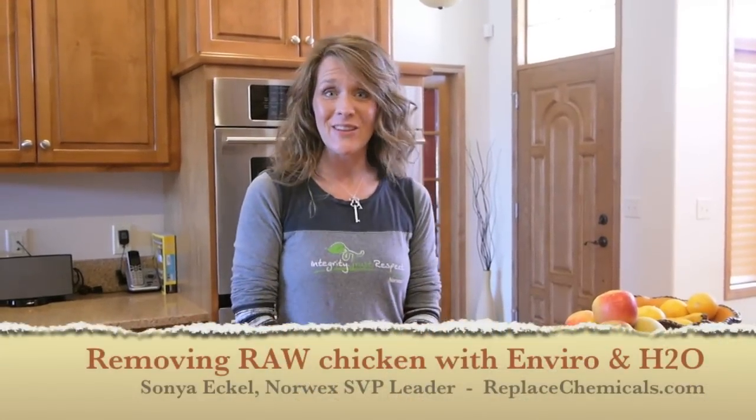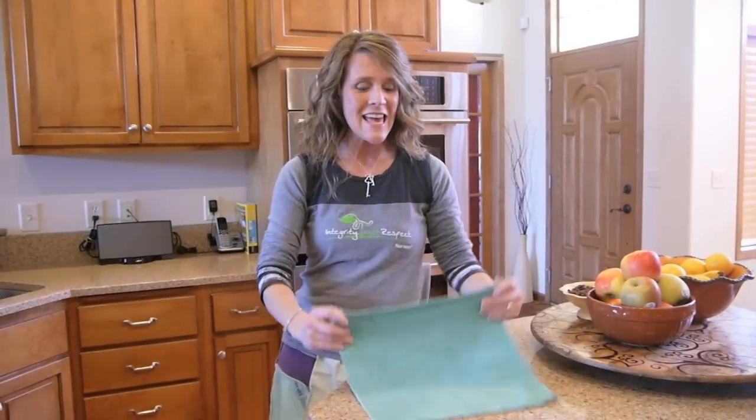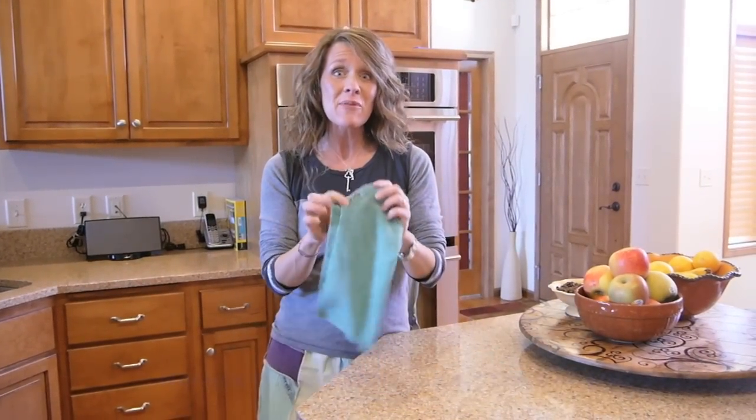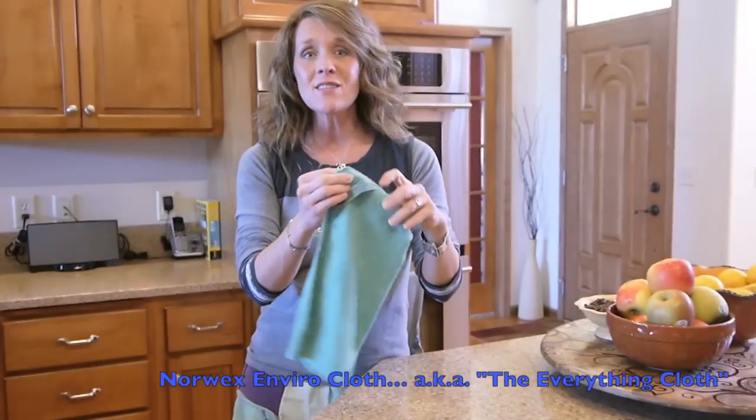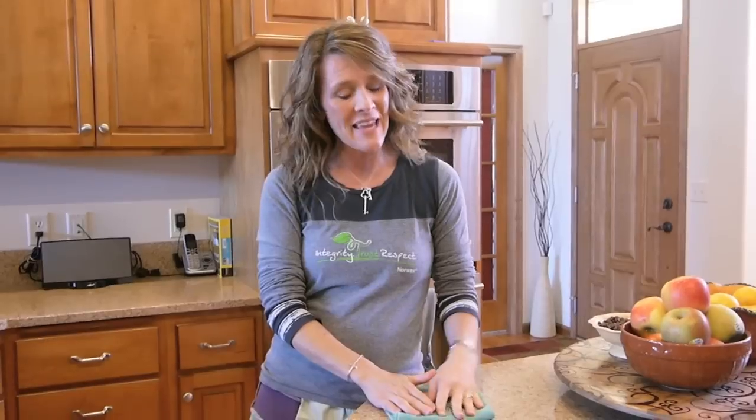Hey, I'm Sonia Eckel, your independent sales consultant with Norwex. I am so excited to show you a little bit about our everything cloth. It's actually called the EnviroCloth, and this is the cloth that replaces virtually every cleaner in your home. My customers absolutely love to hear about how it physically removes all the contaminants from the surface, and then they love to see it with their eyes. So let me share a little bit about the how.